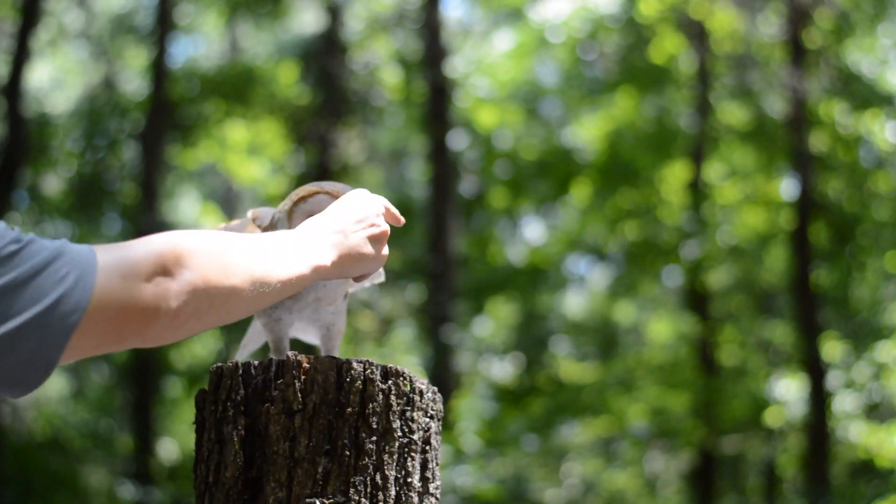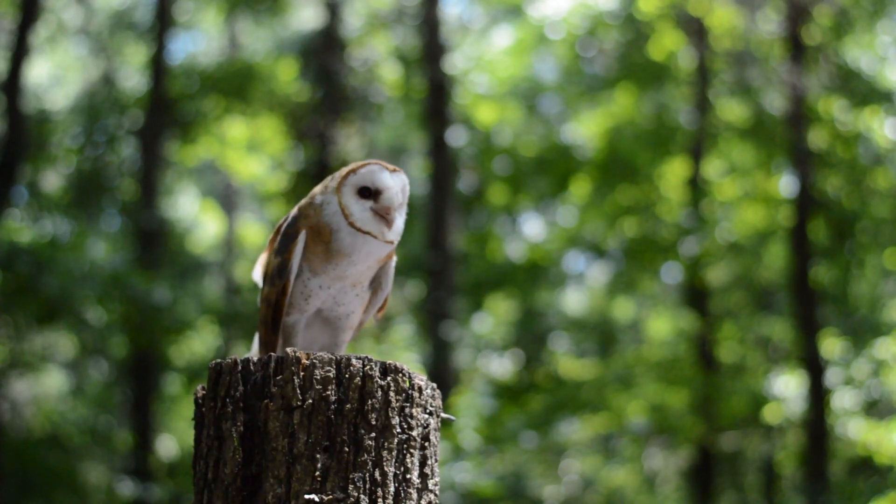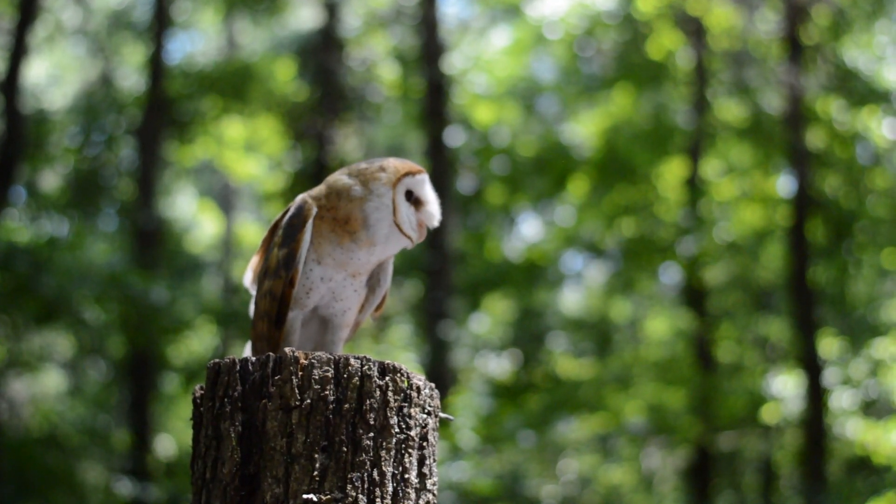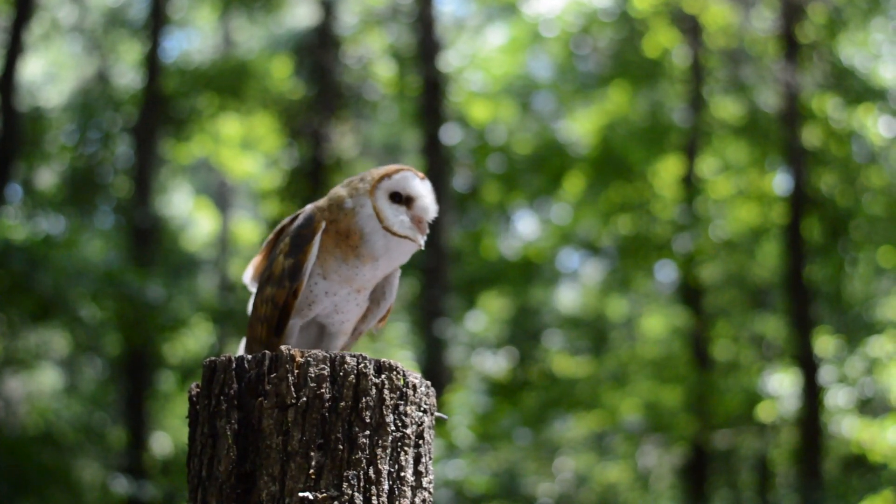Birds are found on every continent in the world except for Antarctica — it is just too cold there for them to live. Welcome back to Avian Adventures from the Raptor Center.